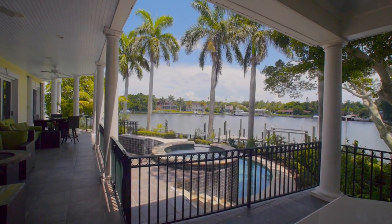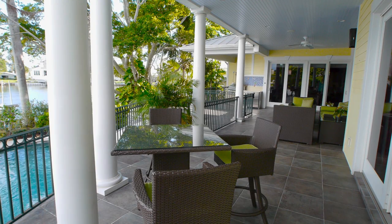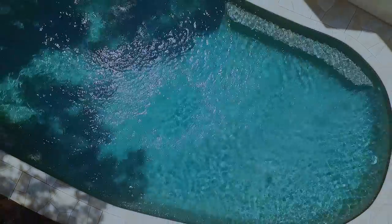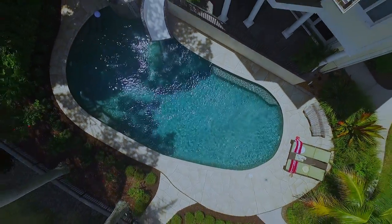The spacious lanai offers an outdoor extension of the home's seven thousand square feet of living space, featuring an outdoor kitchen convenient for alfresco dining. Alongside is a spa and saltwater pool with slide.